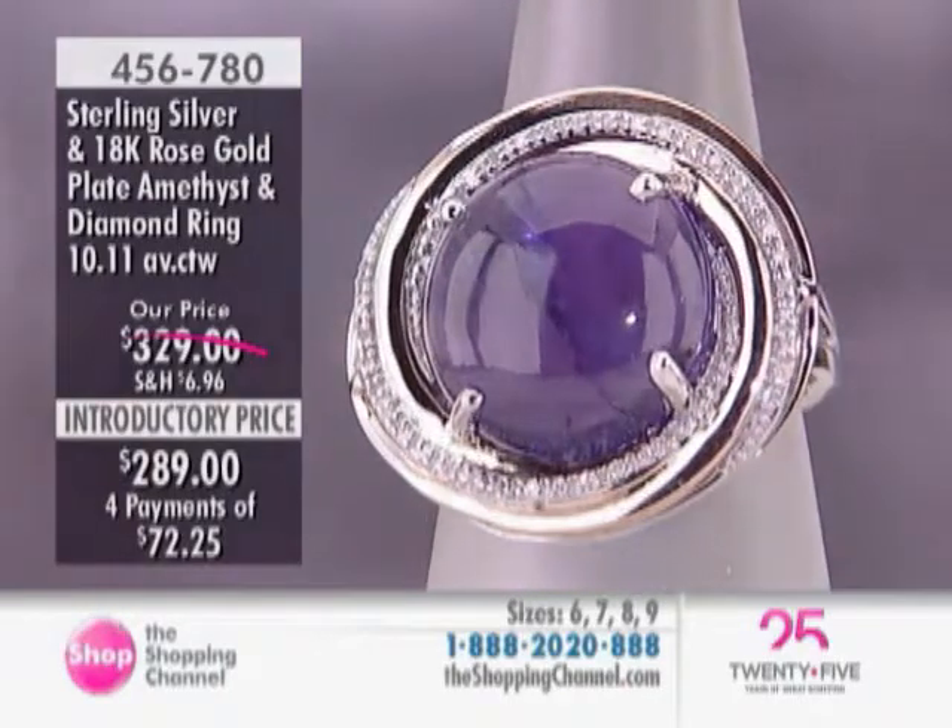That ring is available in sizes six through nine. Introductory price — great, great price. Fabulous.